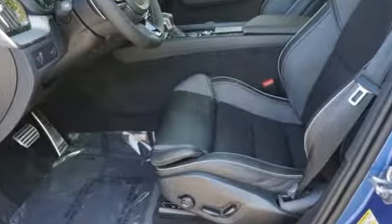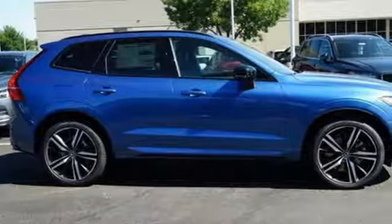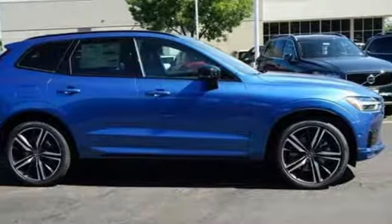Volvo is Latin for "it rolls," but across the world today, Volvo means safety. Experience it for yourself today.